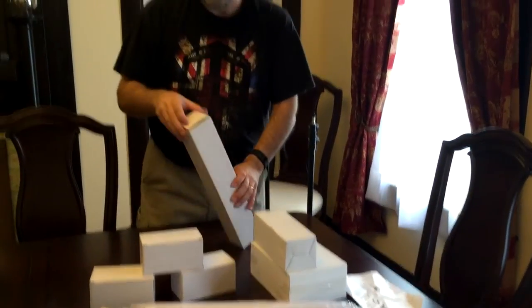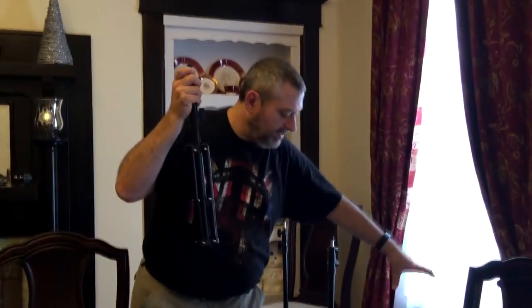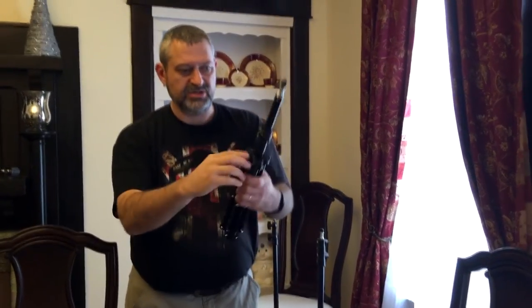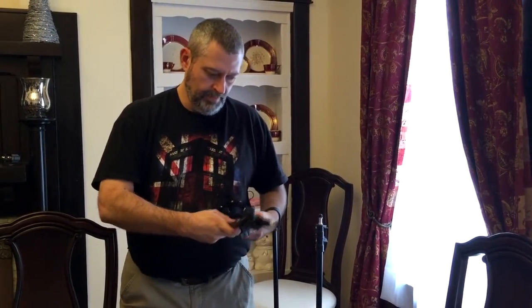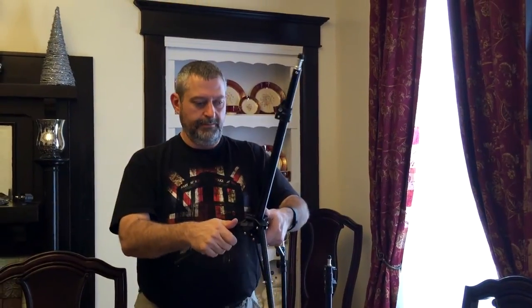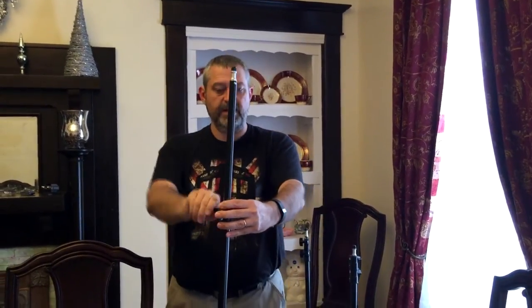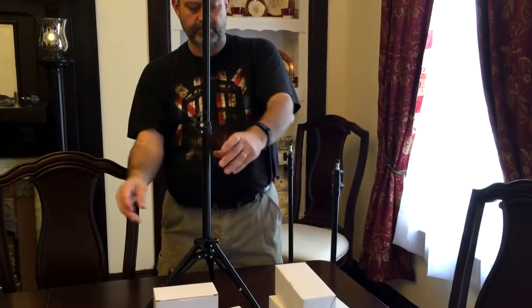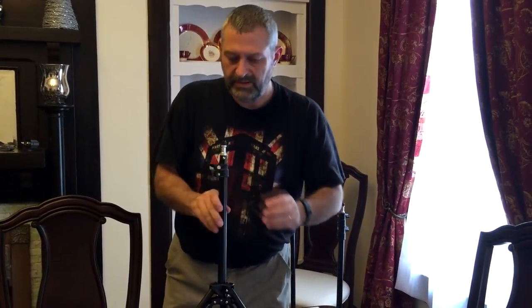The tabletop stand is a short stand you can sit on the floor for backlighting or put on a table to light up one side. We'll probably put this on the floor behind us to backlight us a little bit. It also extends quite high — actually higher than I was expecting — and then it goes back down to a shorter height.